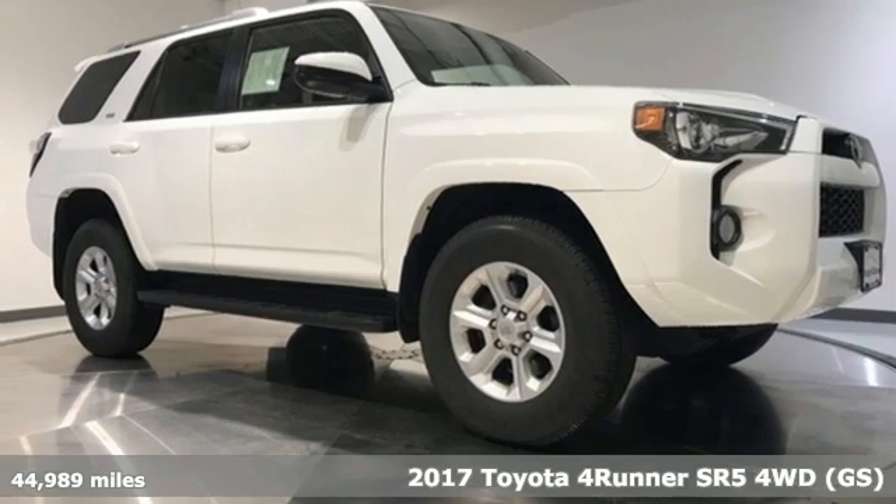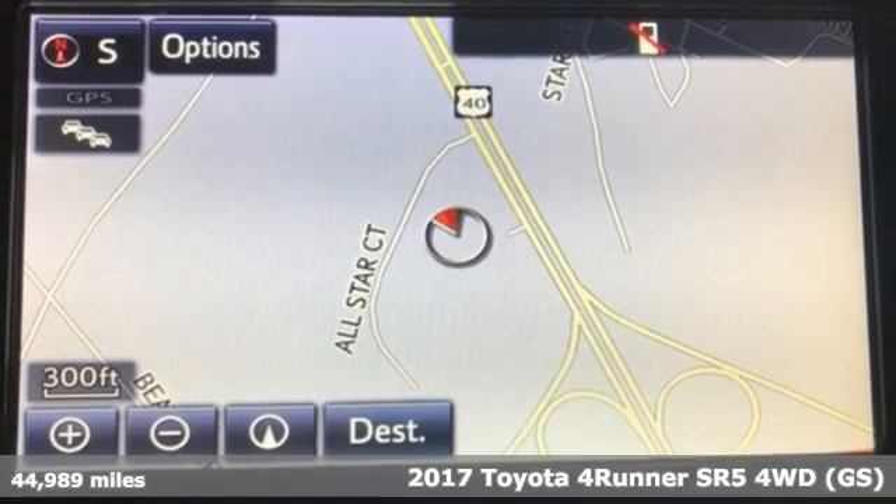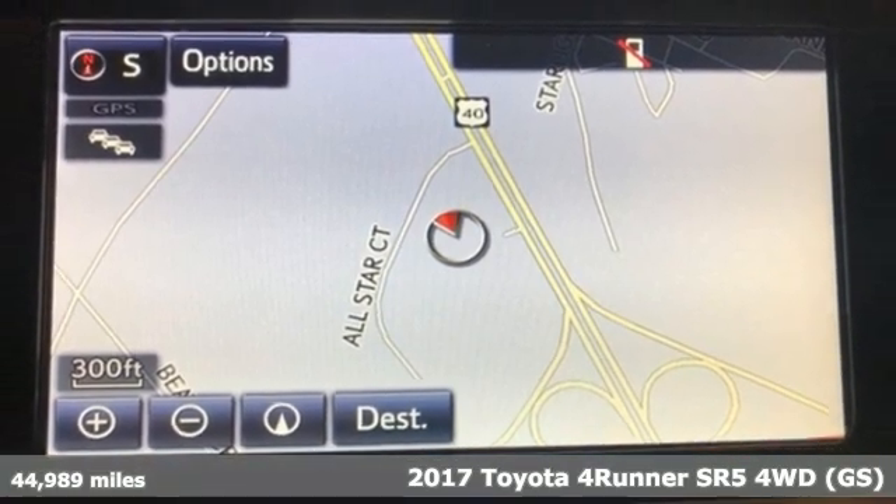Here's a 2017 Toyota 4Runner. It was built to give you peace of mind so you can revel in the peace of nature.